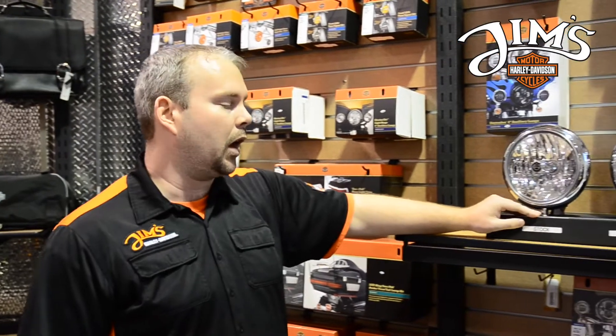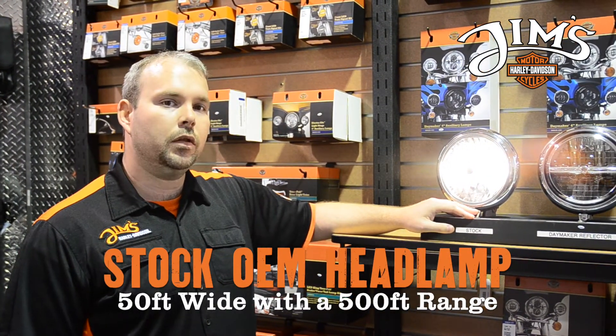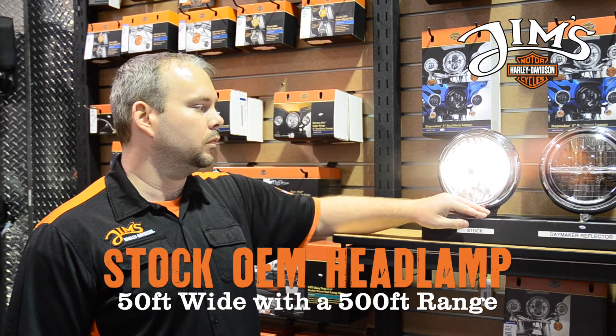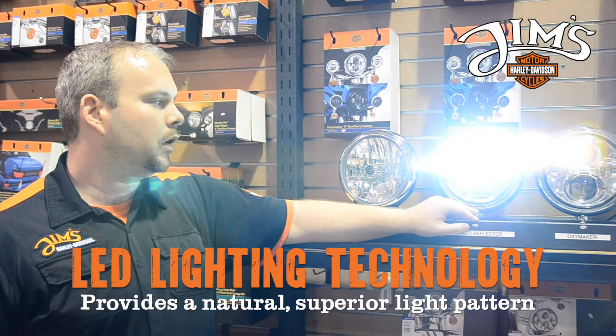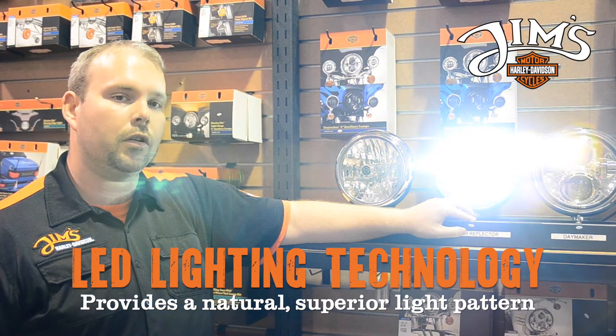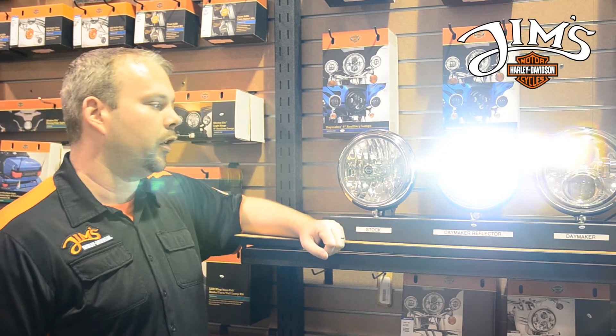Let's go ahead and show you what the stock one will kind of look like. Now this is good but we could always do better. This is going to be the reflector daymaker. The reflector daymaker shoots a condensed white light instead of the yellow like you get with your stock headlamp.